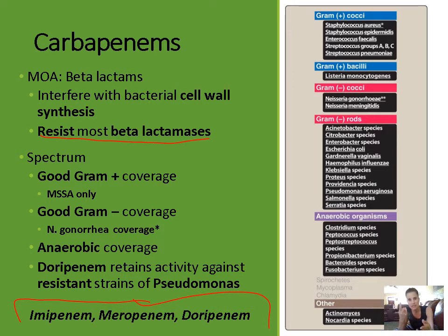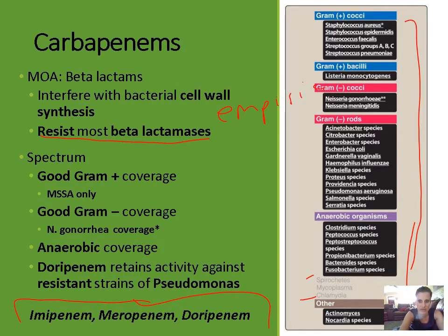Because carbapenems have very broad coverage and resist most beta-lactamases, we don't have a lot of resistance to them. They cover almost everything — there are some STDs they don't cover, like spirochetes and chlamydia, but besides that they have very broad coverage. They're frequently used in empiric therapy for serious infections.